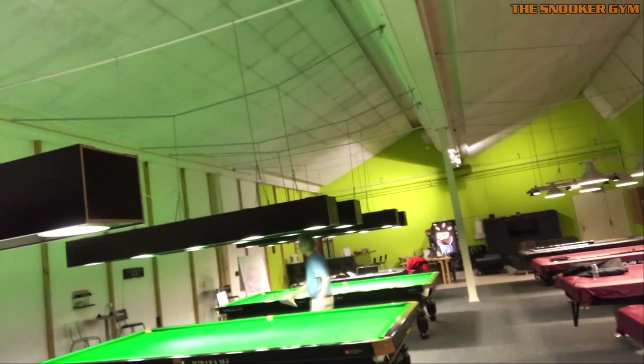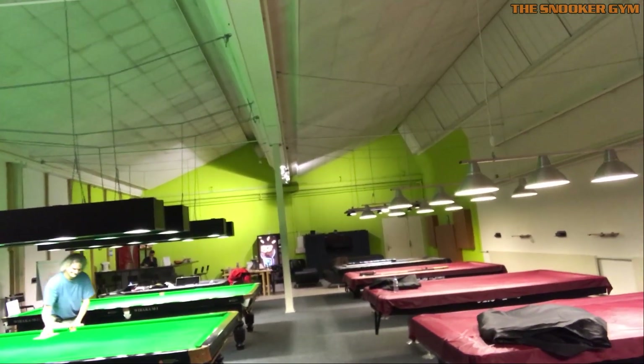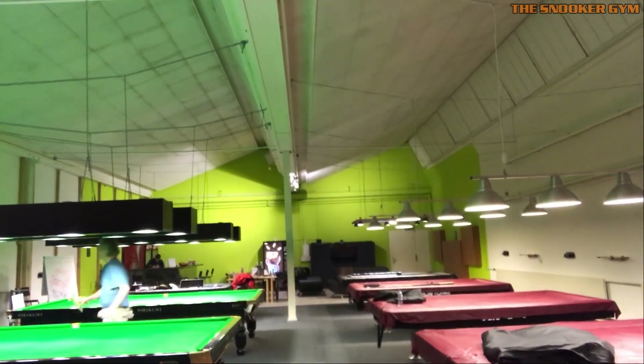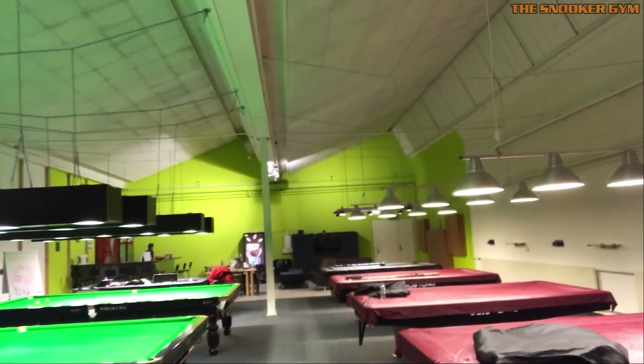This is actually the first official tour of a club for the YouTube channel, so I'm going to do more of these as I go through different clubs across England and the rest of the world. Keep your eyes peeled — let me know what you like about the club, what features you like in clubs, and I'll try to pick out more interesting features of more clubs as I go around on my travels.